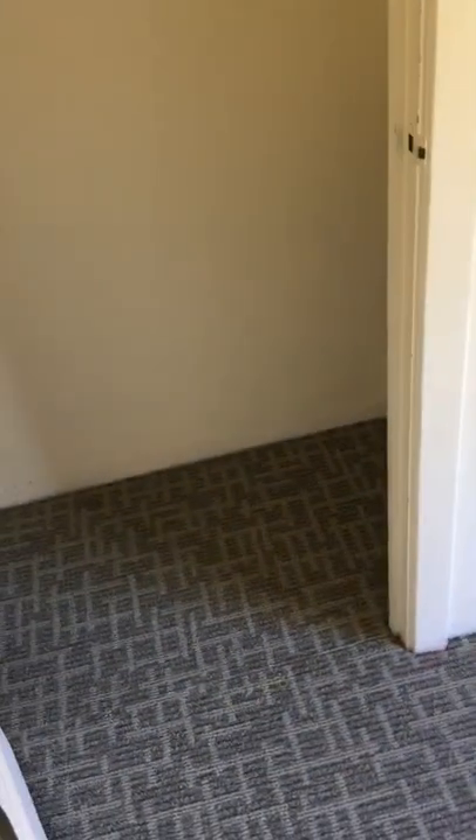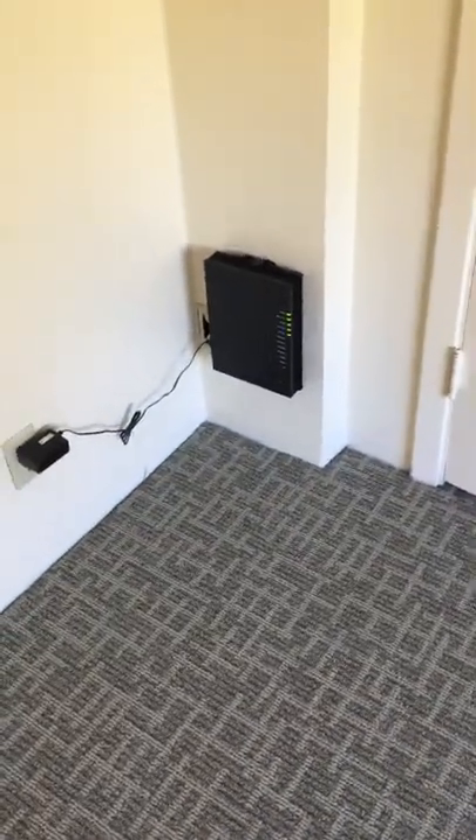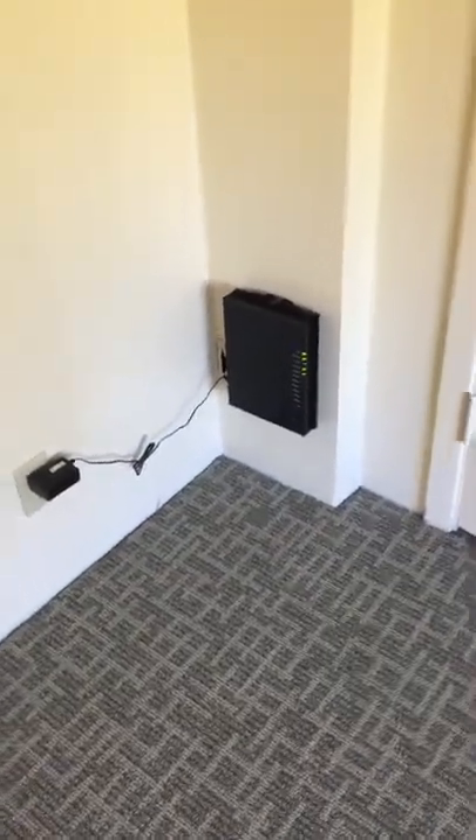There is a closet right here next to the kitchen that could be used for a pantry as well. This little black box is the router for the fiber internet that is included in the unit. And then this is the large walk-in closet in this unit — plenty of space for lots of things. You could even put a dresser in there.